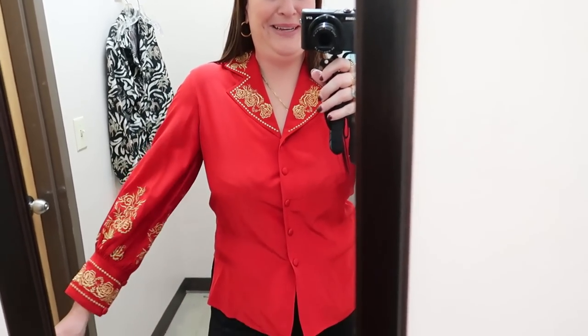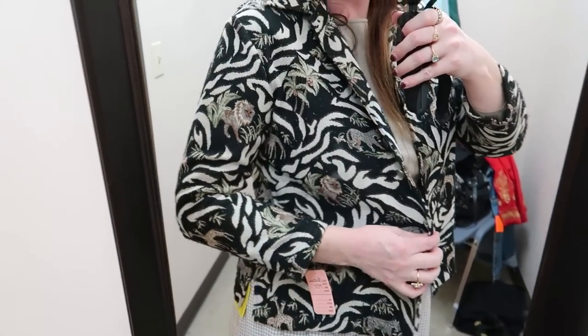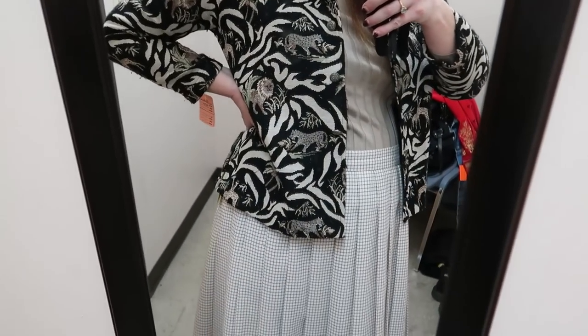Somehow, some magical way, this DVF blouse tagged extra small actually fits me and it's gorgeous — look at the sleeve. I don't know if I can part with this one. Also, this little wild printed blazer — it's got like little lions and leopards on it in kind of a tapestry material. I think that's pretty cute. You could just wear it over a bright colored top underneath like maybe emerald green, or keep it all neutral and do a fun pattern mix.